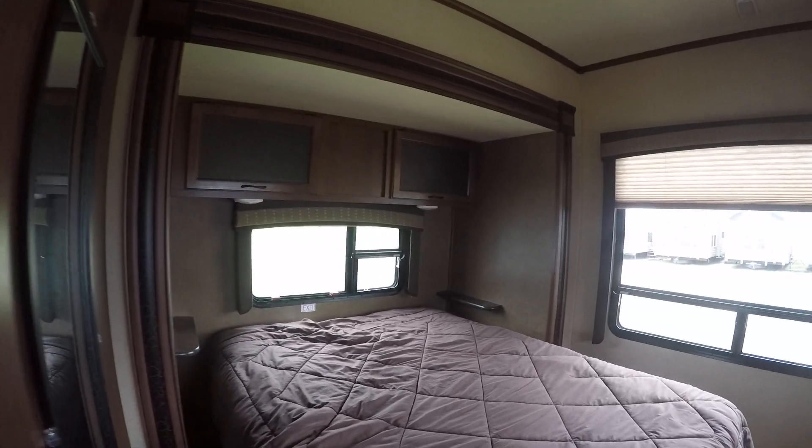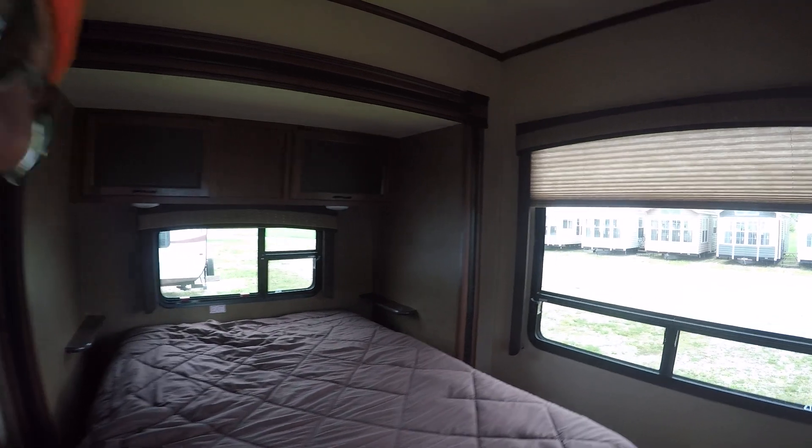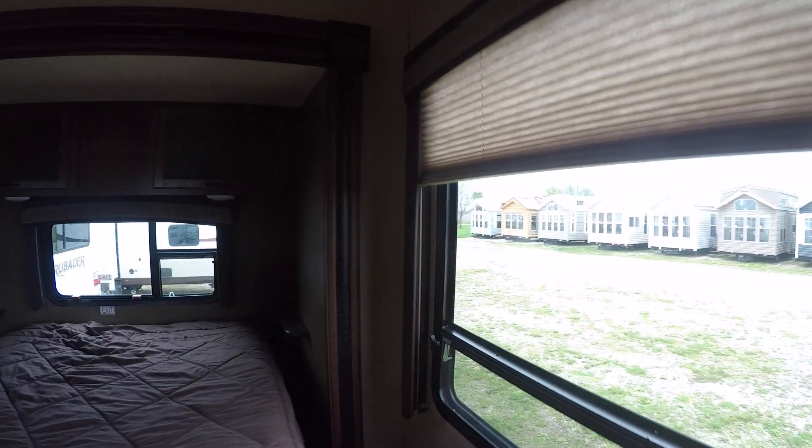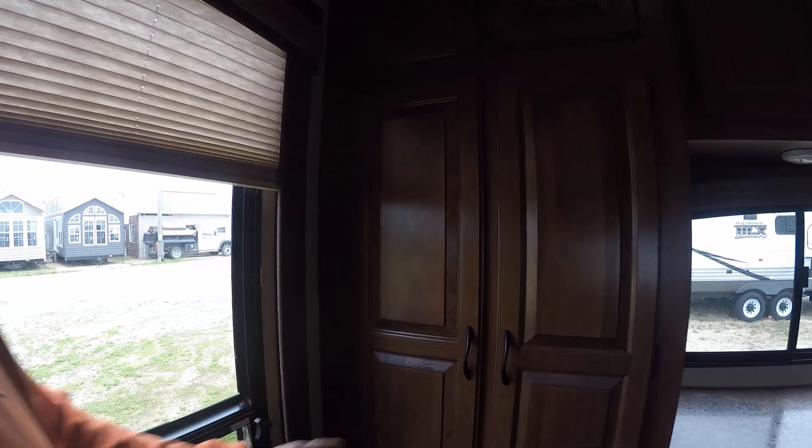Here's the secondary queen — this could be the master suite also, but it's just not connected to the bathroom. Nice trailer, nothing wrong with it. No smoking, no pets, no objectionable smells, no leaks.